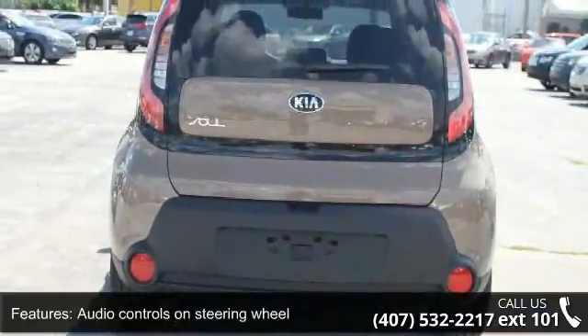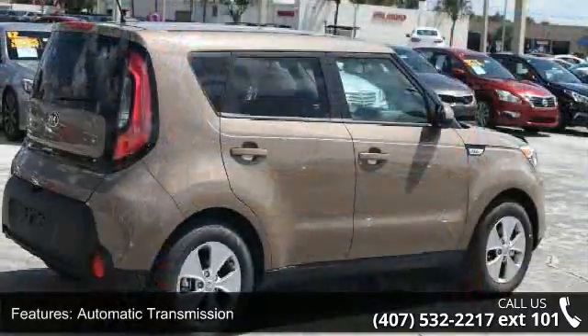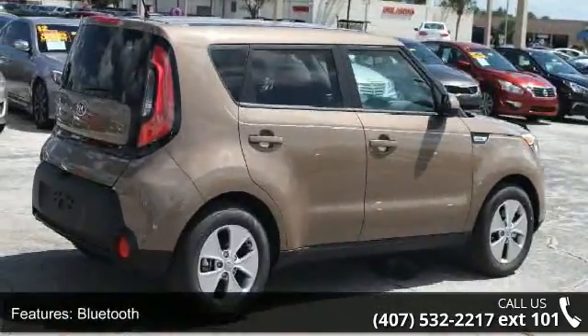This vehicle shows low mileage and has a smooth ride. A test drive is waiting for you. Call now to schedule an appointment at our dealership.